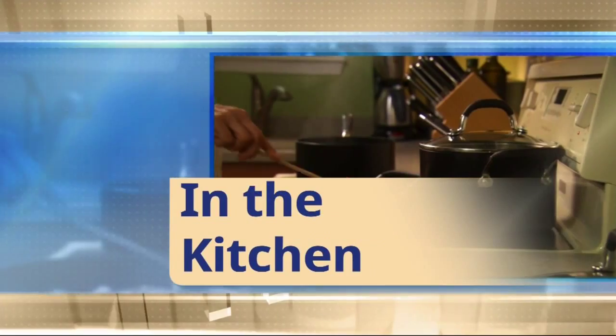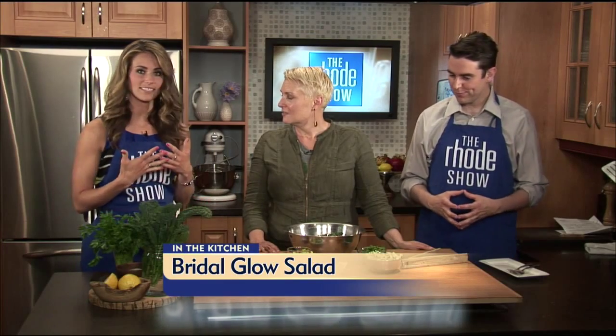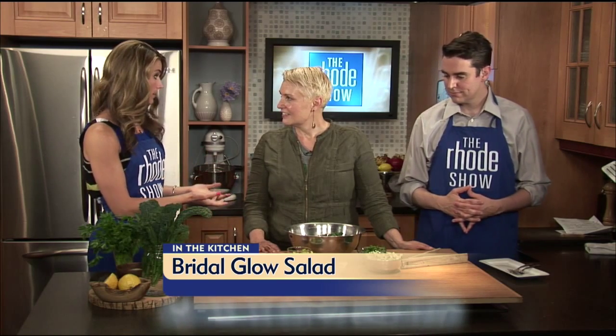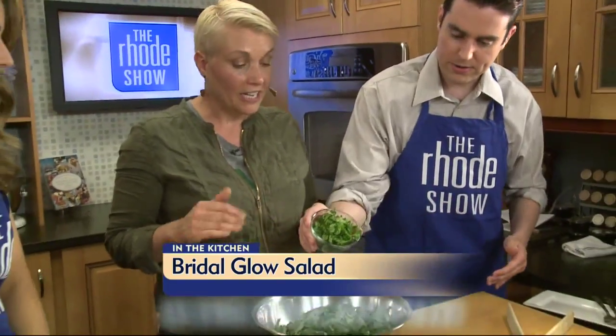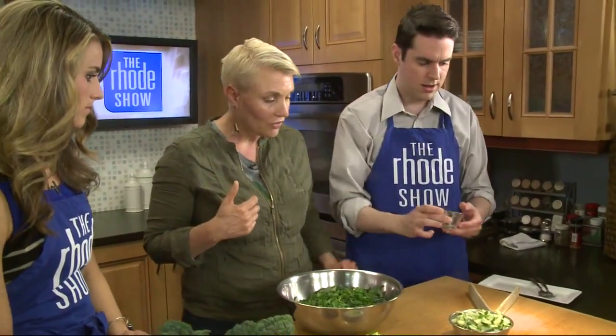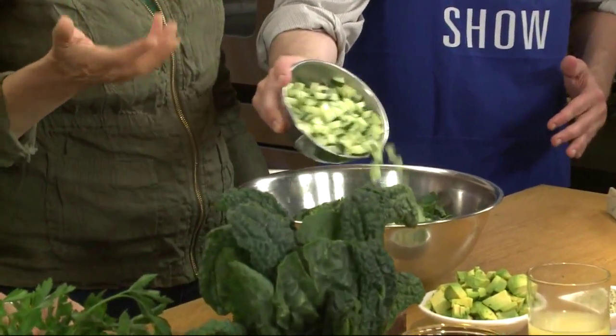We are back in the kitchen with a perfect recipe to eat maybe the week prior to your wedding or a couple days leading up to it — it's a glowing skin salad with Katie from Be Nourished. Everything we serve needs to serve us back. So we've already ribboned the kale, and then I've chopped the parsley — throw that in. Parsley is great for the breath and great for digestion. Then we've got cucumbers cubed — put it all in. We really don't need to measure; just do it based on the way that you want it.